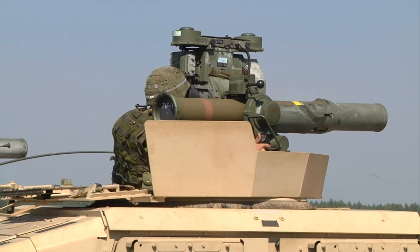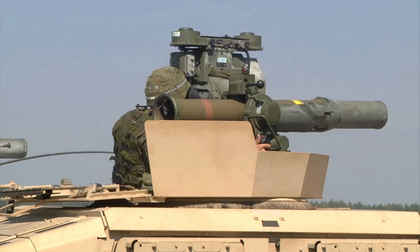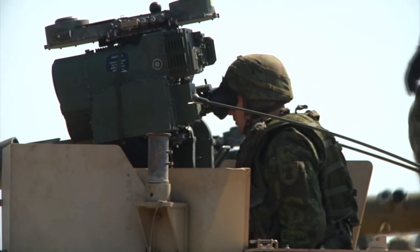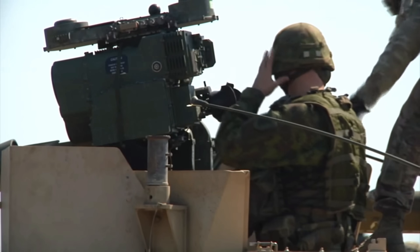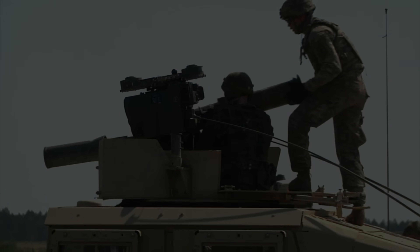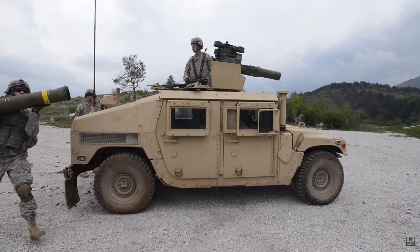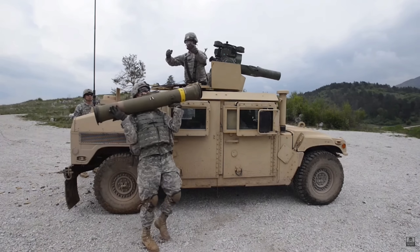The entire system is pretty heavy. In practice it's man-portable, but it's not an effective way of actually using this weapon system. The launcher itself weighs just over 200 pounds, and each missile weighs another 40 to 70 pounds depending on the configuration. In the grand scheme of things, this is really a mounted platform weapon system.